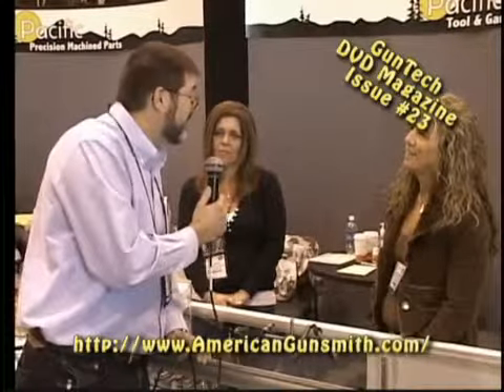Hi, Ken Brooks from Pisco Gunsmithing. We buy a lot of things from you, but I noticed that you have a great deal more things here than I was made aware of. Can you tell us about that?